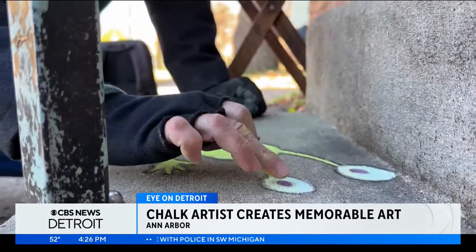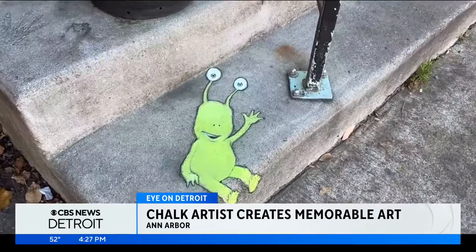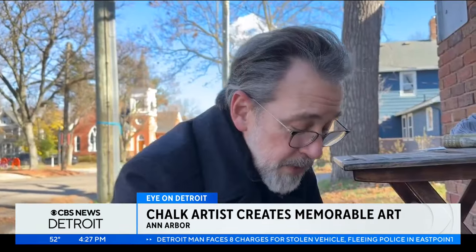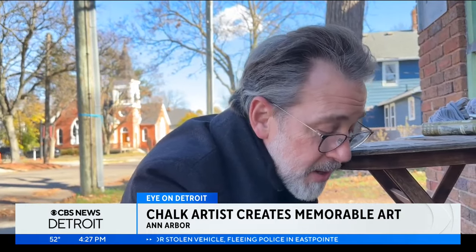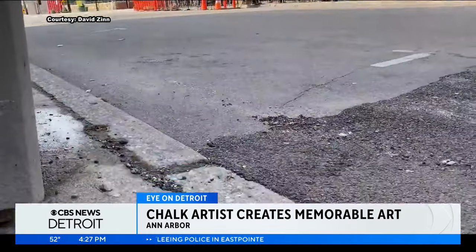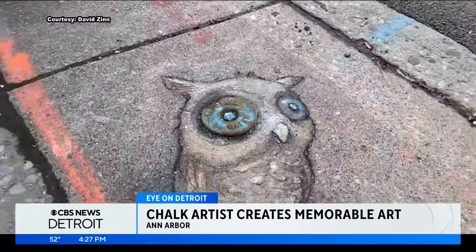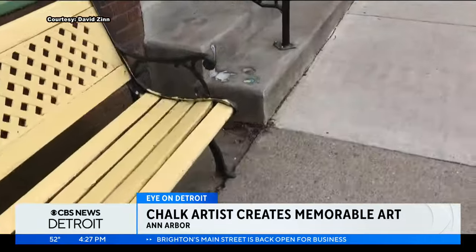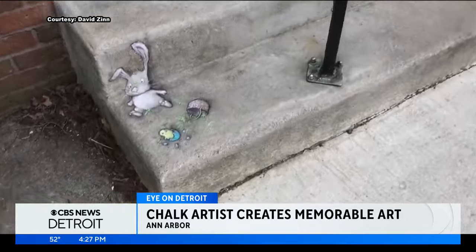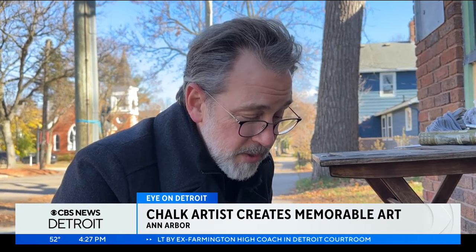Though he's drawn all over the world, the majority of his work can be found in this picturesque historic neighborhood in Treetown. "I know from Facebook albums that I used to keep that I draw at least 100 things every year. I draw probably 90% of them within walking distance of my house. And I've been doing this for well over 10 years, so that's more than 1,000 things that I've drawn just on this side of Ann Arbor."